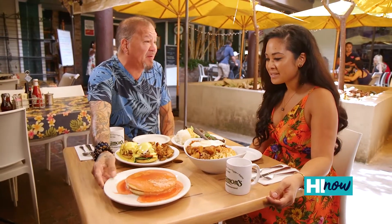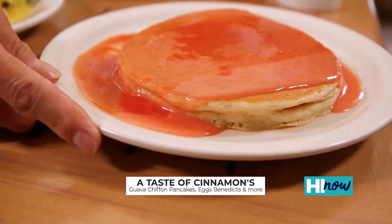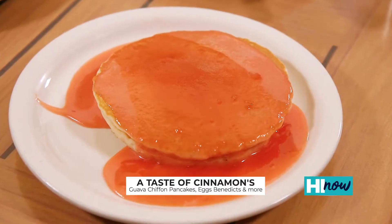One of our popular dishes is our Guava Chiffon Pancakes. It is a two-layer pancake — the bottom is a cream cheese base with guava and the top is a little tangier.